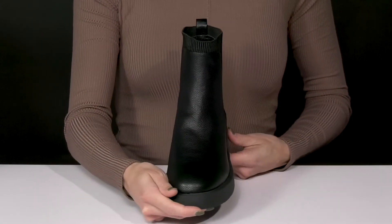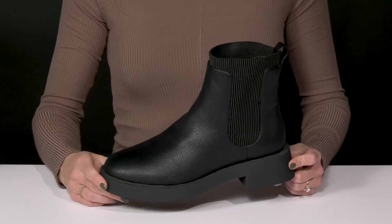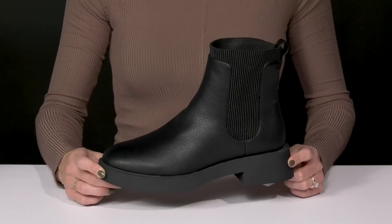I think these will go great with a lot of different outfits this chilly season. You can style them with your favorite denim jeans, a sweater, or even a cute dress.